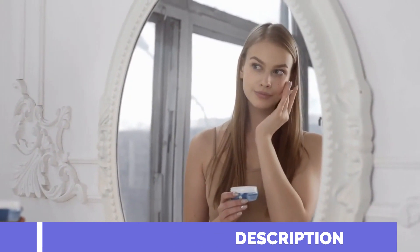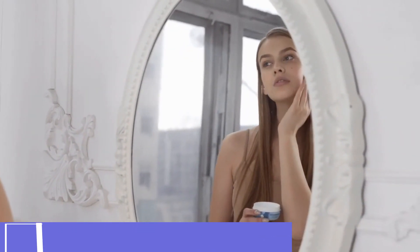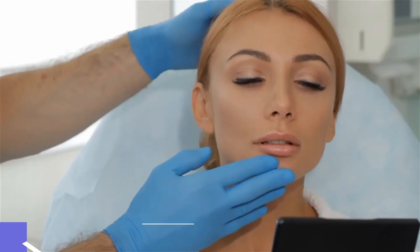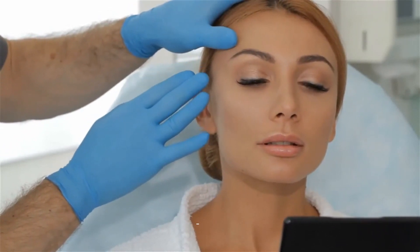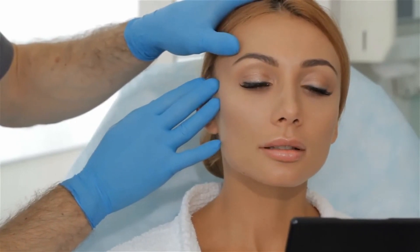Neotonix brings together some top-notch players like Bacillus coagulants, fenugreek, lemon balm, and more. It's made from good old natural ingredients, so it's super easy to take — no weird GMO stuff, no jitters from stimulants, won't get you hooked, and there's no gluten.